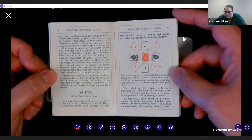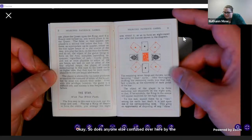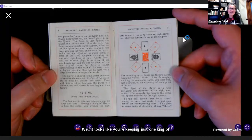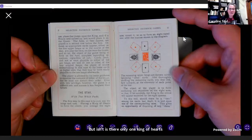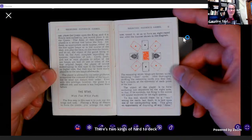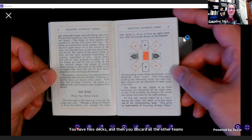Is anyone else confused by 'the remaining seven kings are thrown aside'? It looks like you're keeping just one king of hearts. But isn't there only one king of hearts? There are two kings of hearts if you have two decks, and then you discard all the other kings.